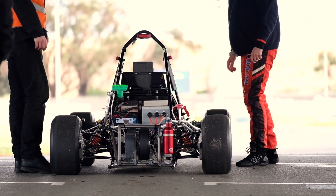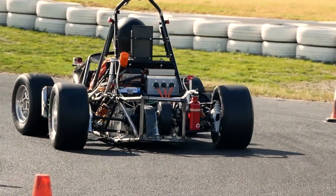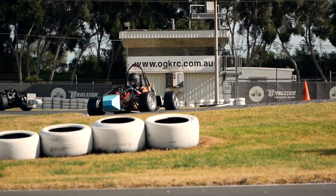We knew that our previous electric vehicles had been designed conservatively, seeking to maximise the team's testing and driving time over outright performance. This meant that we could maximise the time available to overcome the challenges posed by an electric drivetrain. Furthermore, by maximising the similarity with our combustion vehicle, we were also able to minimise the resources required to manufacture two cars.